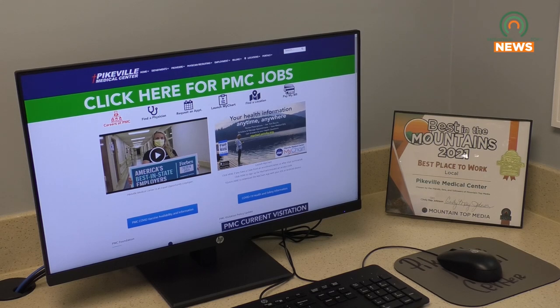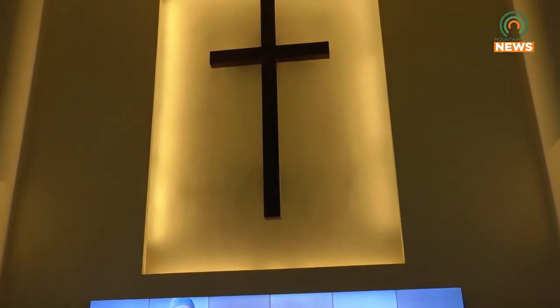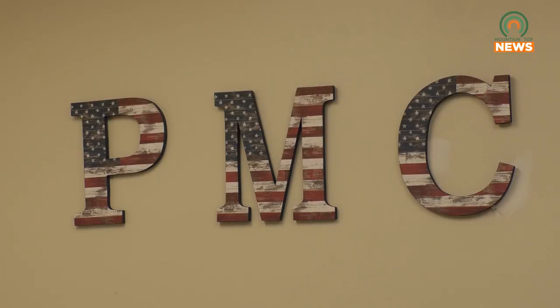Pikeville Medical Center is resuming some of their training courses and applications are open now. The positions for each course are patient care, operating room, and medical office technicians. Each course has limited availability, but trainees are hired at PMC before taking classes and receive full benefits and pay.